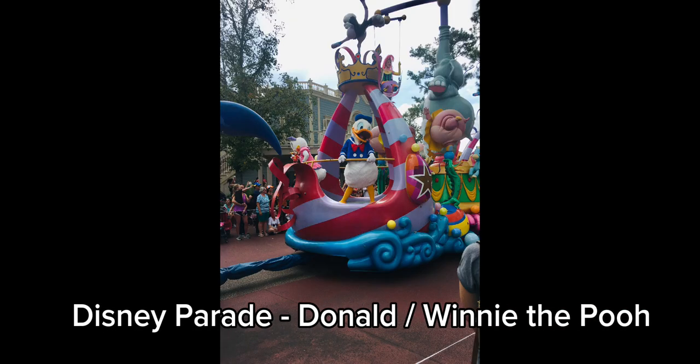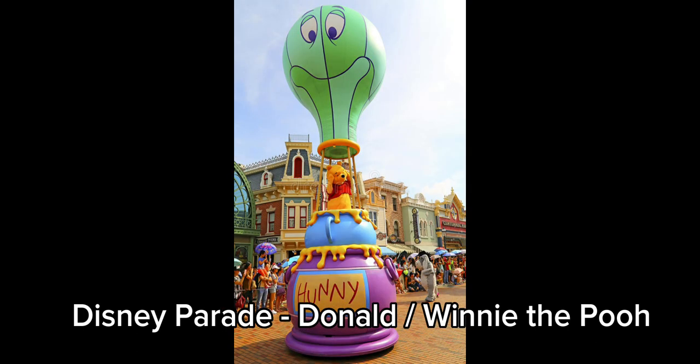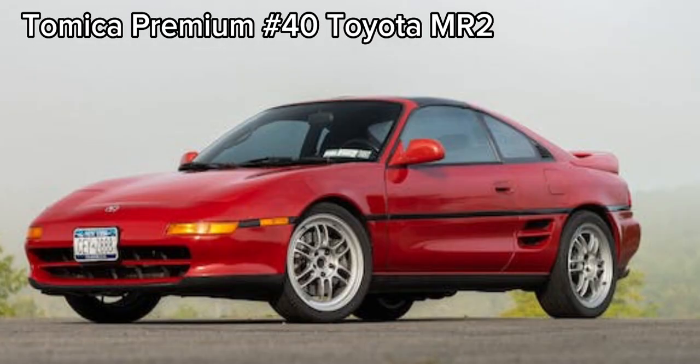Now for the new Disney Parade Float series we have two more characters joining in this series as well which are Donald and Winnie the Pooh. Lastly for June we have this Toyota MR2 which will be in two colors and it will replace the current number 40 Toyota AE86.